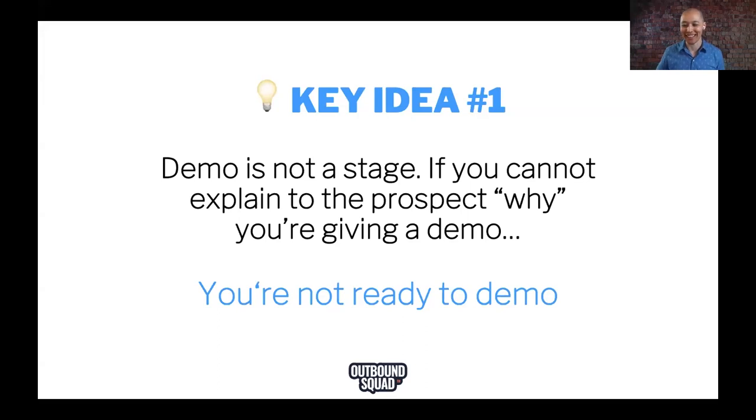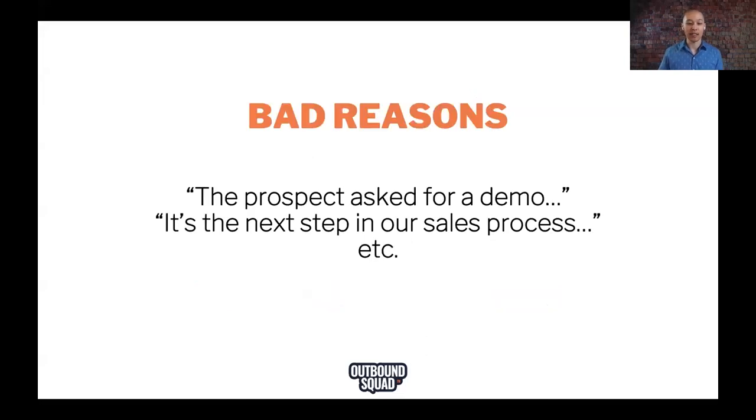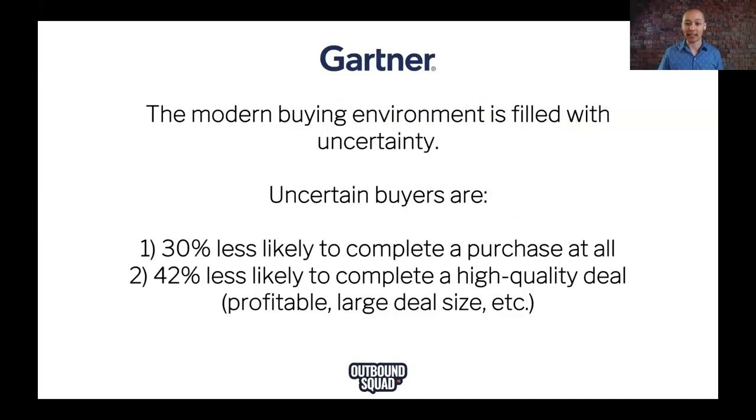Sean says yes, crashed and burned when he got a decision maker on the phone because they weren't on the same page — we're going to talk about that too. So these are bad reasons to demo: the prospect asked for a demo, or 'it's the next step in our sales process.' Those are not compelling reasons for the buyer to use the demo as a way to accomplish what I'm going to talk about next.